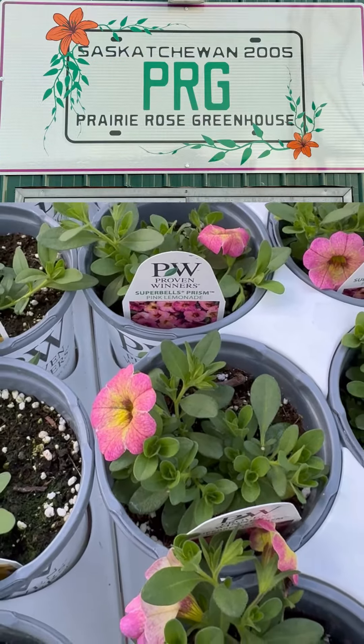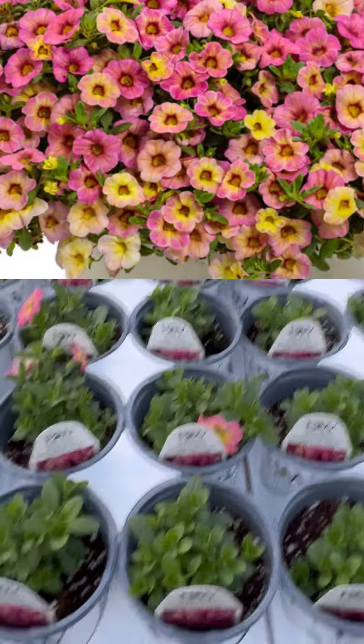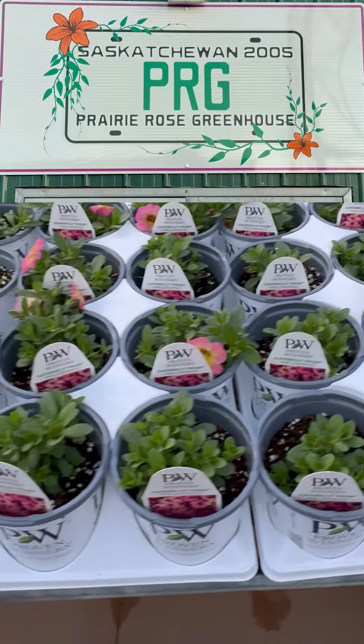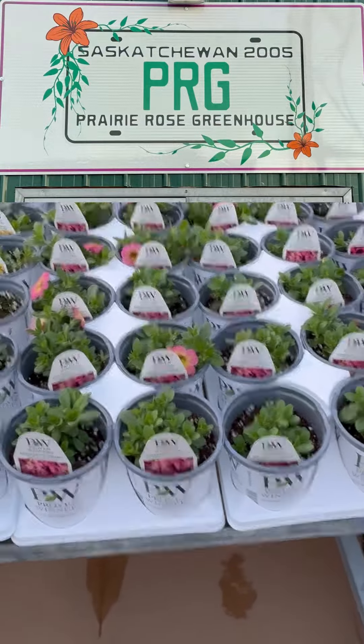I'm gonna flip this camera around so you can see how cool they look. There you go — Pink Lemonade, number 42 on the top 50 best-selling Canadian annuals. It's pretty cool, a little pink with the yellow throat in there.